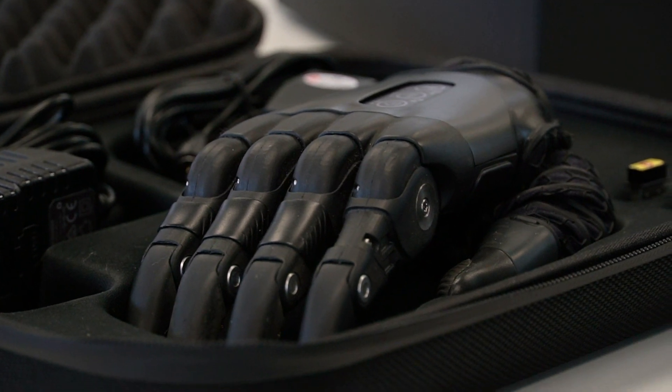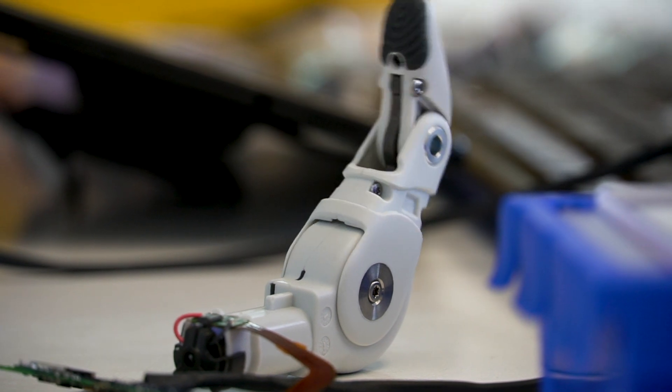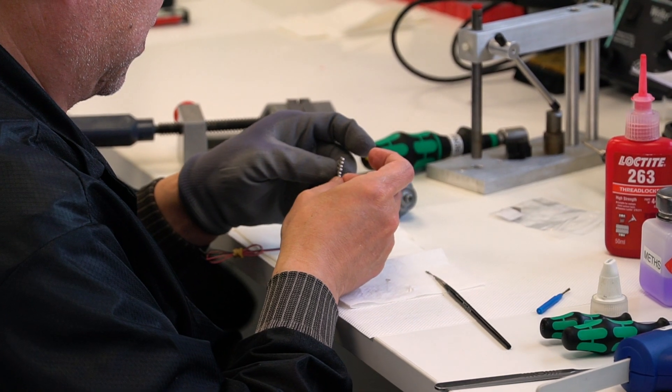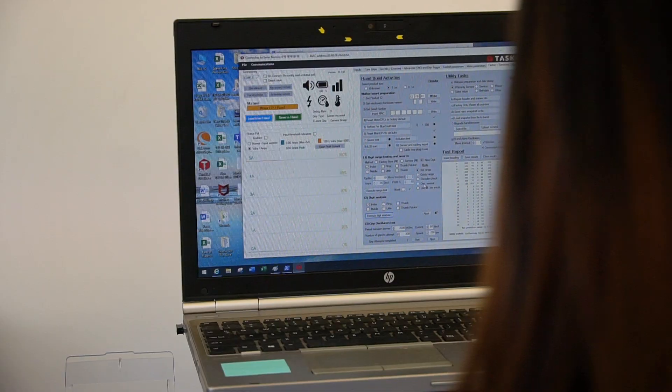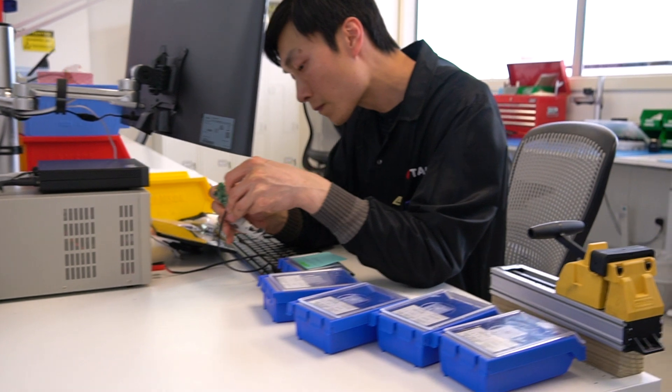We make myoelectric hands, and in particular multi-articulating hands, which means a motor for each finger. What makes us a little different is that our hand is the most robust hand on the market. One of the key things about the hand's function is it's got flexible digits around the knuckles so they can be push-pulled like a shock absorber, and that means if you whack the hand on the table or clip the hand on a door frame, it doesn't break because of the sideways pressure.